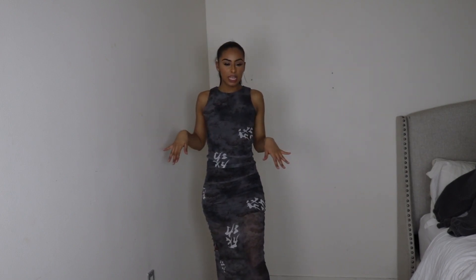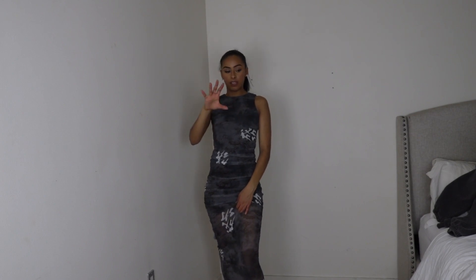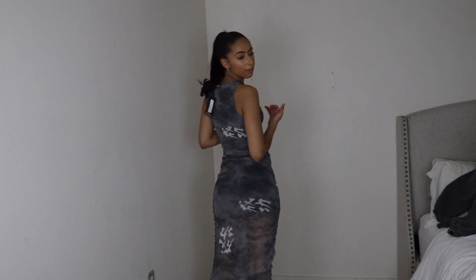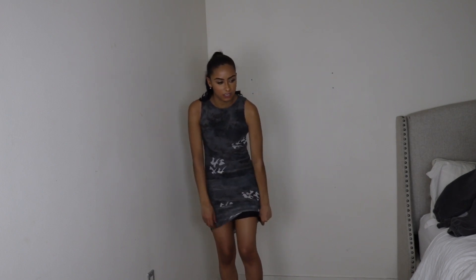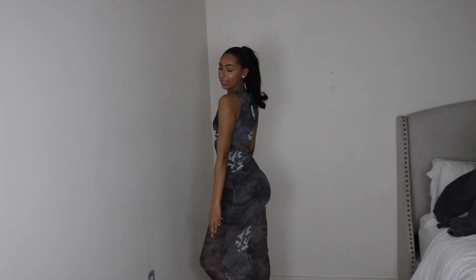The last thing from Pretty Little Thing is this dress — it goes all the way down and gives Kim K vibes. It has Asian symbols on it; I don't know if they actually mean anything but I like the way it looks. It has a little underlining under it so you're not exposing yourself. I'll probably wear this with some boots and a leather jacket. It reminds me of one from IMGIA but we're not paying that price. That's everything from Pretty Little Thing.